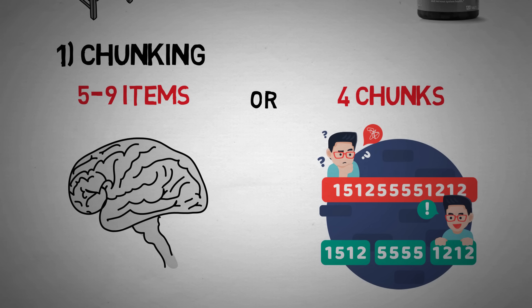One common example of chunking is the way that we memorize phone numbers. We split the ten numbers into three chunks: first the three-digit area code, then the next three digits of the actual number, and then the last four digits. Even if you can't normally remember ten numbers in sequential order, you are likely to remember three chunks of information.